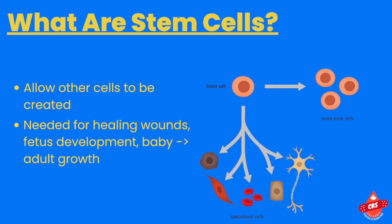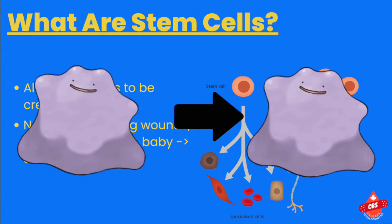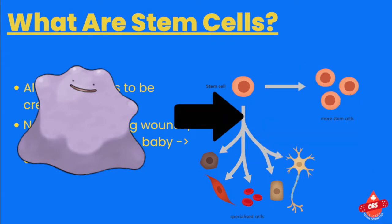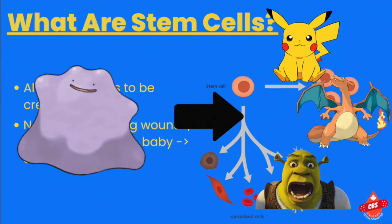So what exactly are stem cells? Well, the simple answer is they're just cells that allow other cells to be created. I have a cool analogy for stem cells, and it has to do with the Pokemon named Ditto. Ditto has two abilities: Ditto can either just do nothing and remain Ditto, or Ditto can turn himself into a bunch of different Pokemon. This is exactly what a stem cell does.